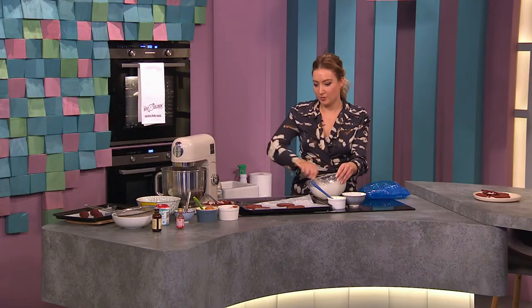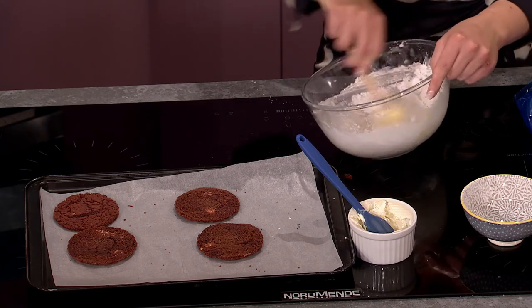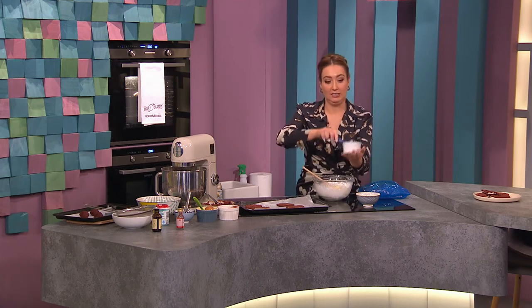Is that filling your go-to topping for cupcakes as well? Yes, it's really nice on cupcakes. You could make a red velvet cupcake — just add a little red food coloring to a chocolate cupcake and make a cream cheese frosting for the topping. Absolutely delicious.